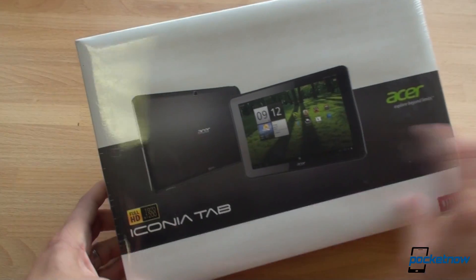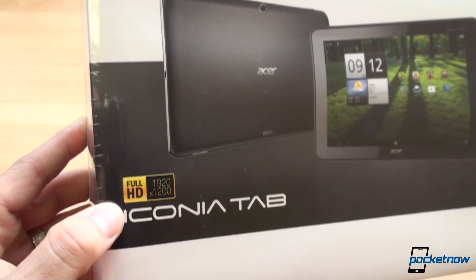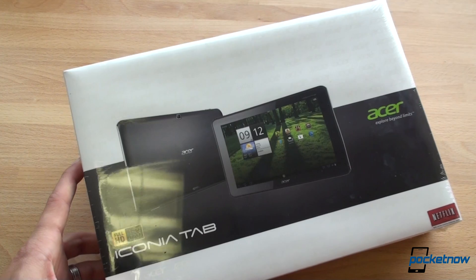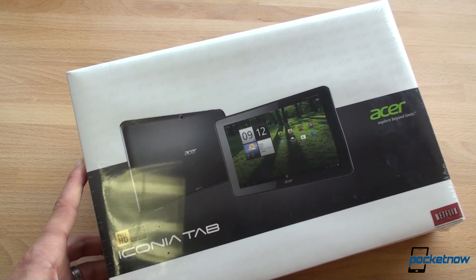Okay, and here it is. Let's look at the box — it says Full HD, although it should say 'Greater than HD' because 1920x1200 is really high-res, again not as high-res as the retina display on the iPad 3, but this is leaps and bounds beyond anything available for Android right now.